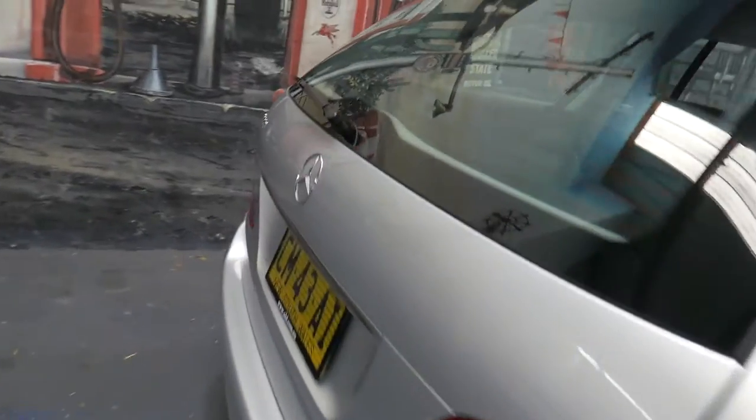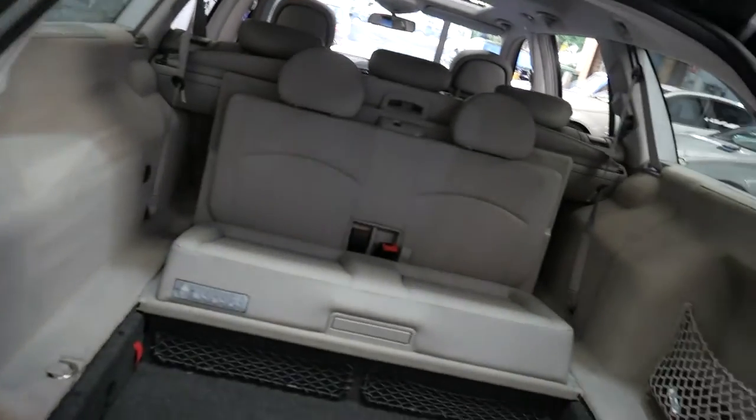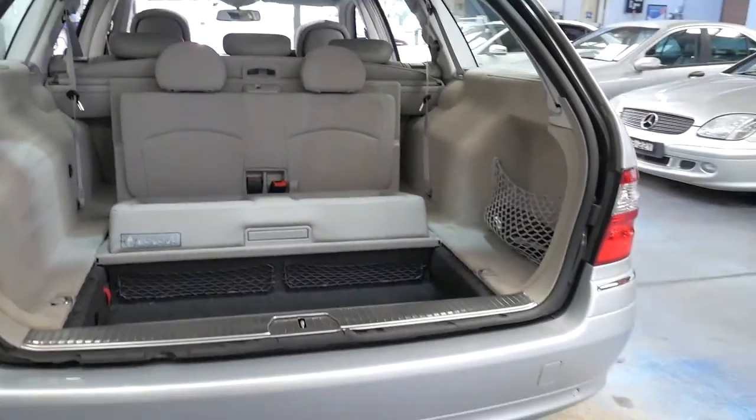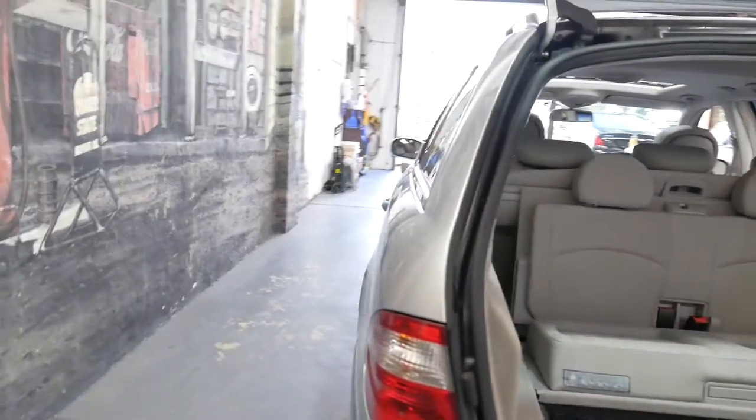They've got airbags everywhere. The touring wagon is probably one of the most popular and desirable cars, and at $19,950 we're very firm on our pricing because it really is an extremely good buy.